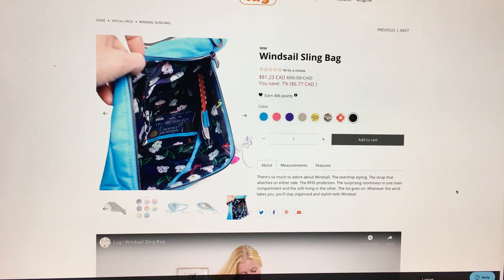Let's read what's going on here. It says there is so much to adore about Windsail: the teardrop styling, the strap that attaches on either side — oh, that's cool — RFID protection, the surprising roominess in one main compartment and the soft lining of the other.